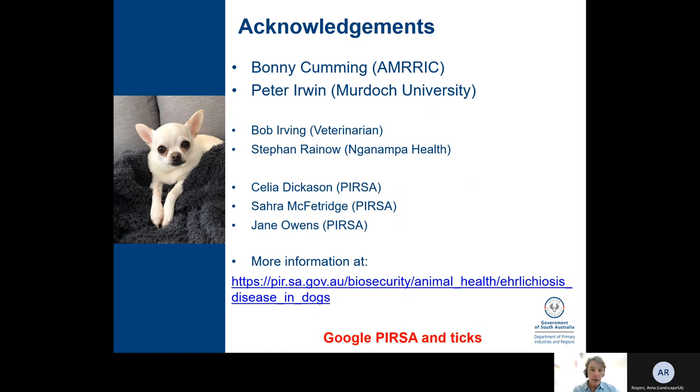And my colleagues at PIRSA — Celia, Sarah, and Jane — who've been involved in the surveillance for this disease.